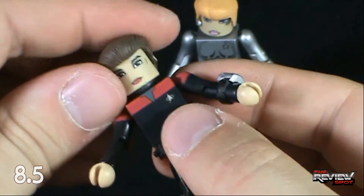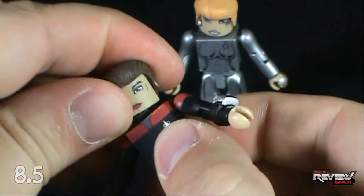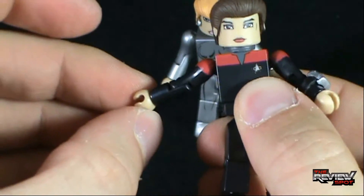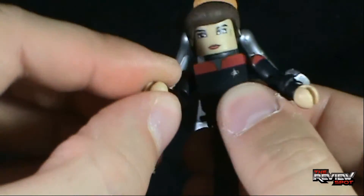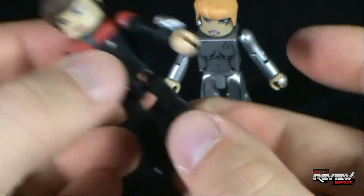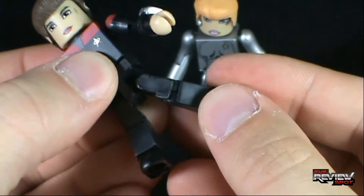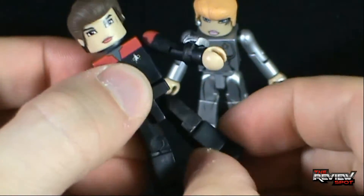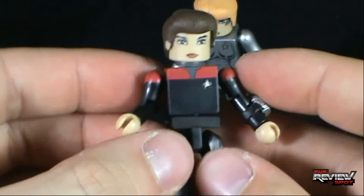Minimate articulation is the same on her as well. She has a ball-jointed head, ball-jointed shoulders which allow the arms to move in and out, back and forth, bend at the elbow, rotation at the hand, rotation at the waist. Legs go forward, back, out, bend at the knee, and swivel at the foot. So there's Catherine Janeway.